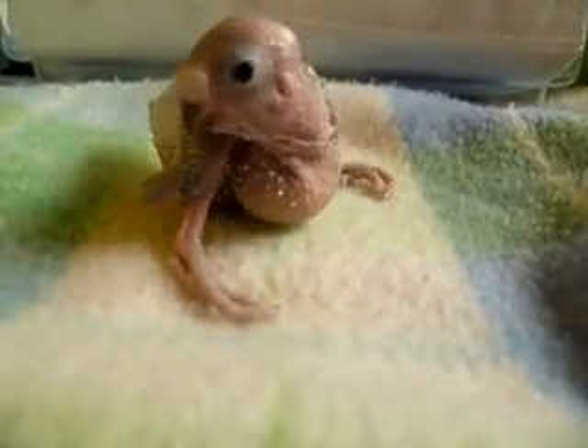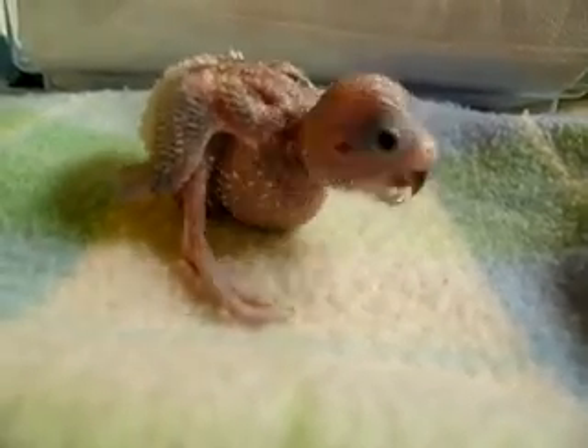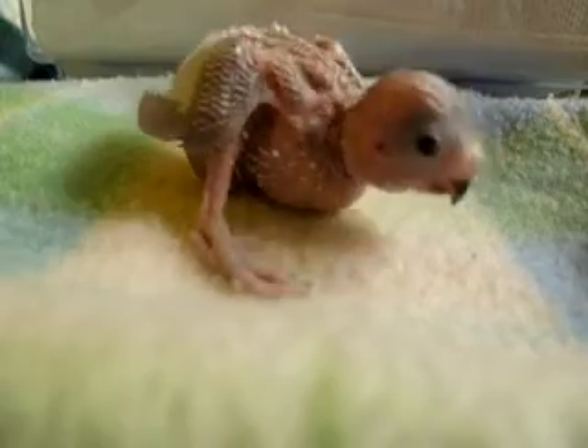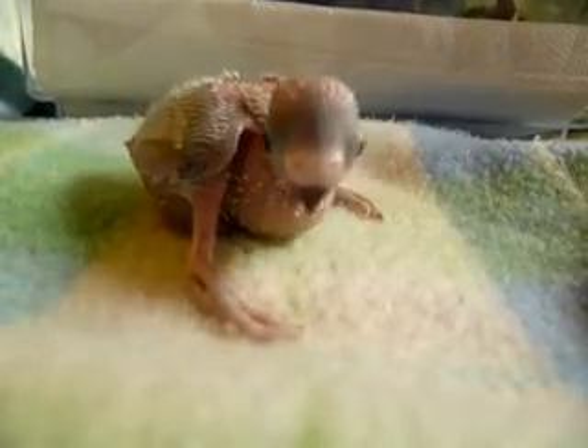This is a 10-day-old baby budgie. Eyes are wide open. His crop's nice and full — that's that thing that looks like a bag hanging there. That's his crop. That's where they keep their food until they digest it.